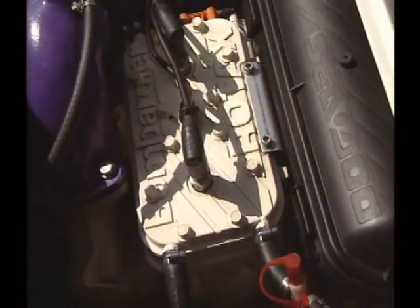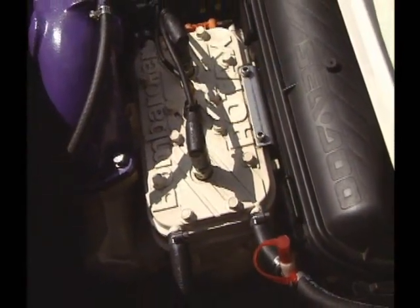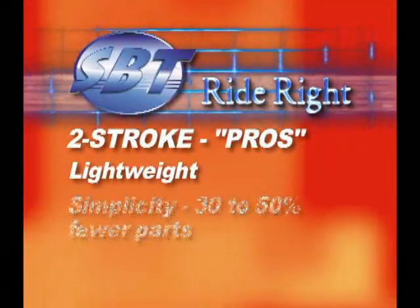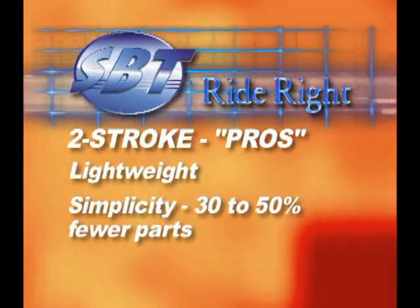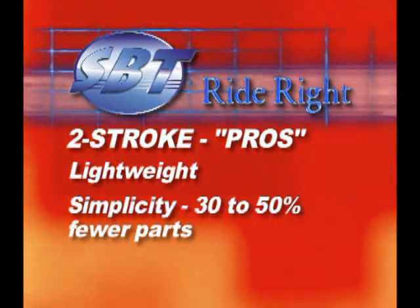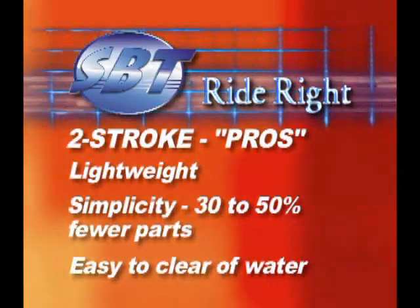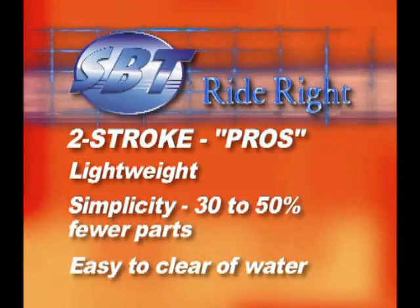The biggest advantages of two-stroke engines are lightweight and simplicity in parts. The engine itself weighs significantly less than a four-stroke of equal power output, and there are anywhere from 30 to 50% fewer moving parts in a two-stroke engine compared to a four-stroke. It is also much easier to clear out a two-stroke engine that has been swamped with water.